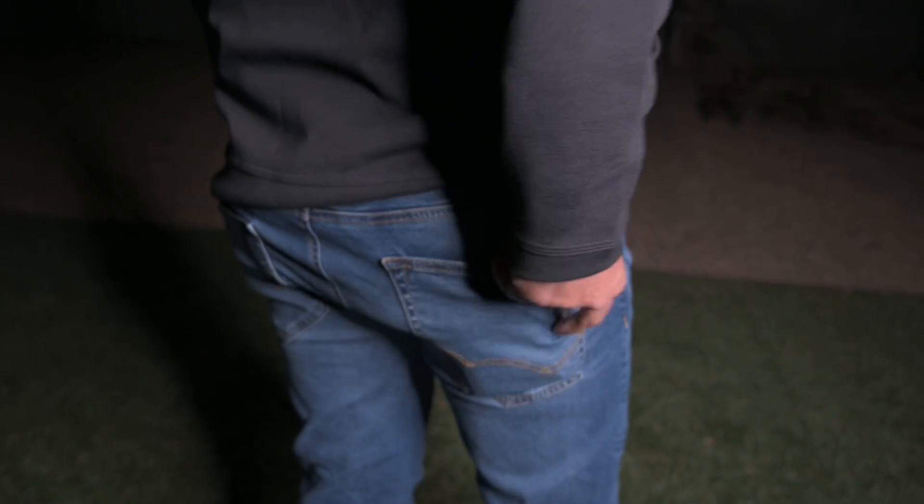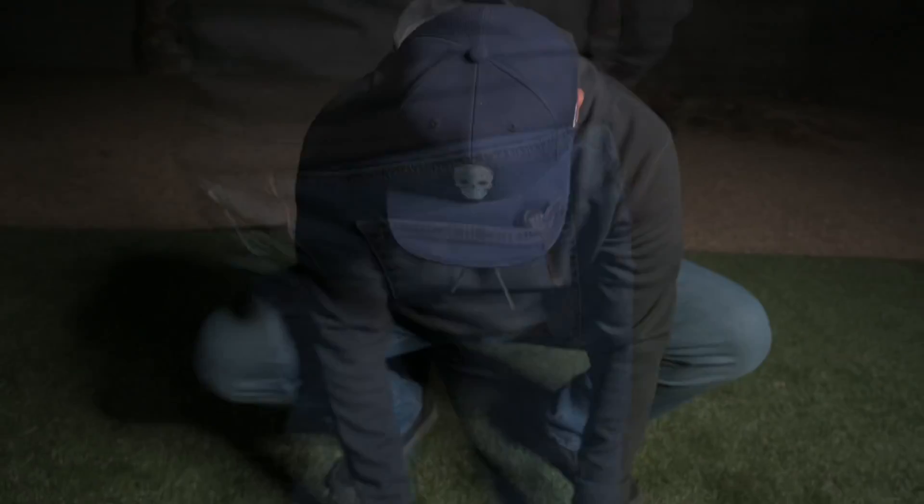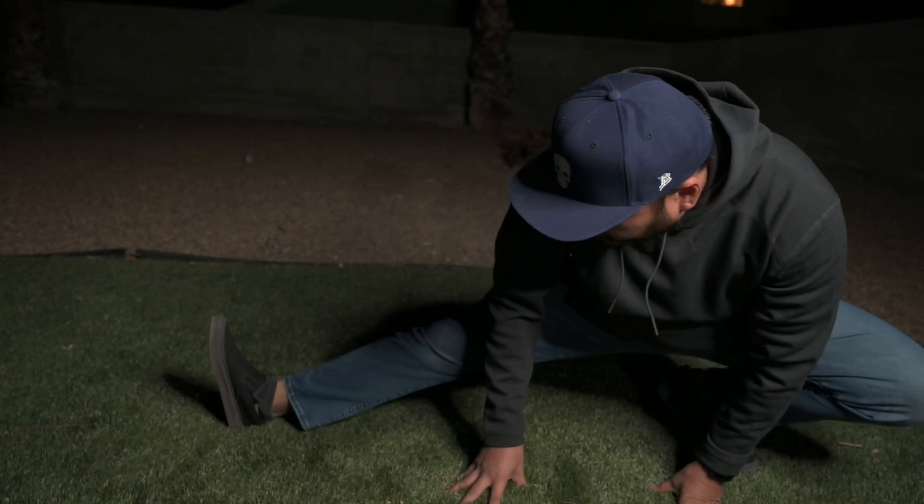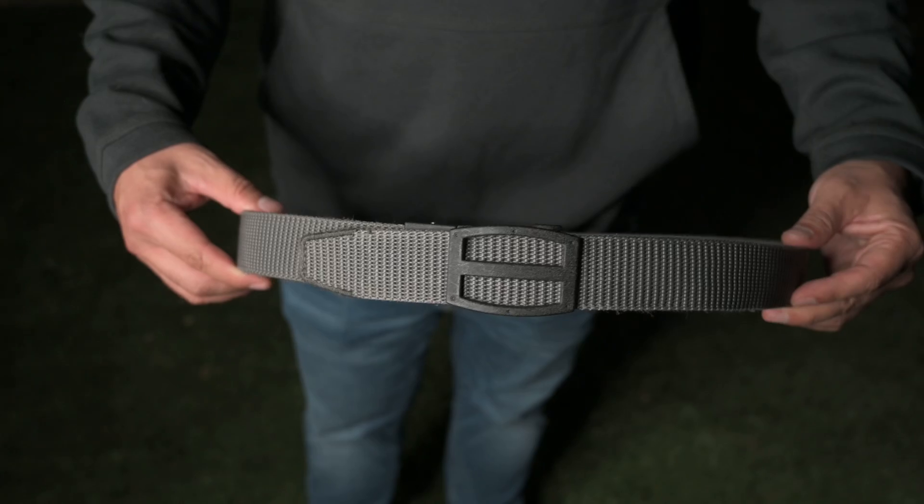Now let's dive a little deeper into my EDC. With the colder months ahead I transition into wearing jeans and hoodies versus shorts and t-shirts. For jeans, I rock American Eagle jeans — they're comfy, they stretch, and they hold up well on the range. During their sales you can get a pair for like 20 to 30 bucks depending on the style. They come with a stretchable waistband which helps with carrying appendix all day long. I honestly don't even notice my holster and gun during the day and I'm able to stand, sit, and drive without any discomfort.